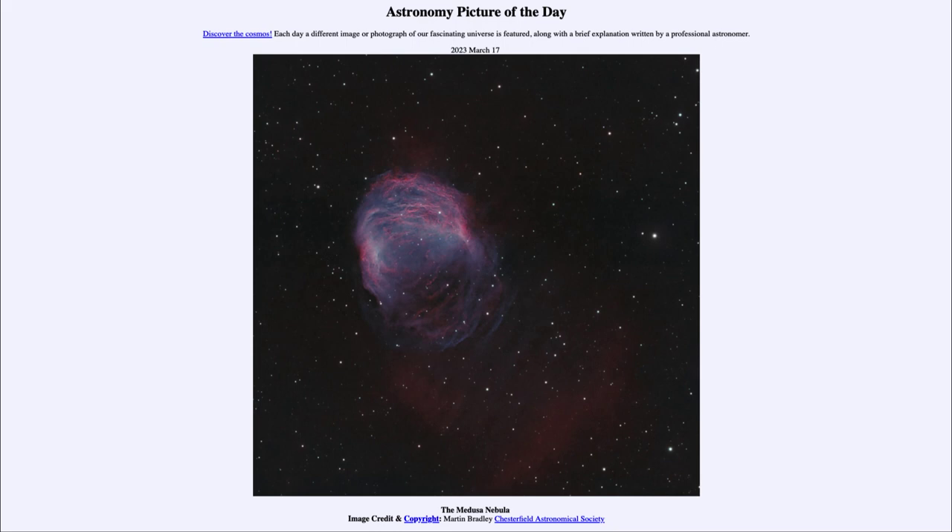And the outer layers expand out, becoming the planetary nebula that we see, and the inner core collapses down to a white dwarf, an object that contains most of the mass of the star, but is only about the size of Earth.